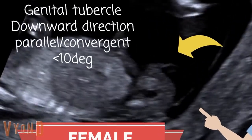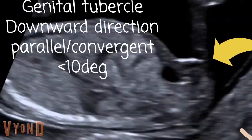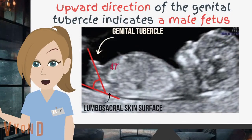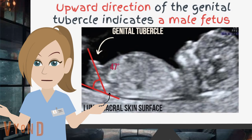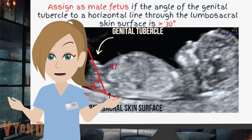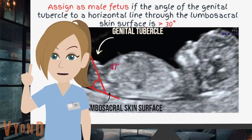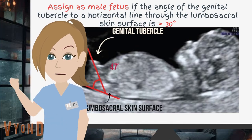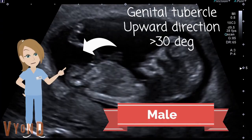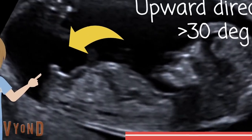Can you see the genital tubercle? Upward direction of the genital tubercle indicates a male fetus. Assign as male fetus if the angle of the genital tubercle to a horizontal line through the lumbosacral skin surface is greater than 30 degrees. This is a male fetus. Watch the upward direction of the genital tubercle.